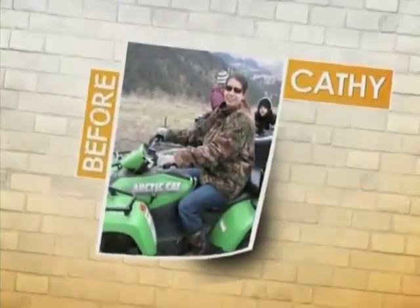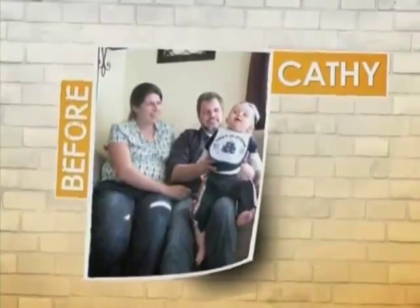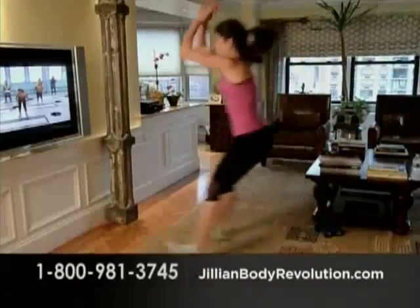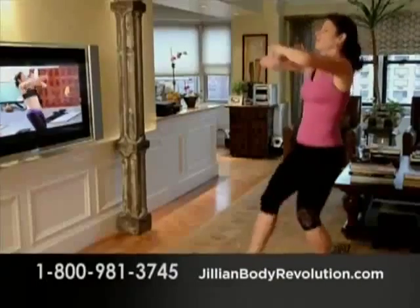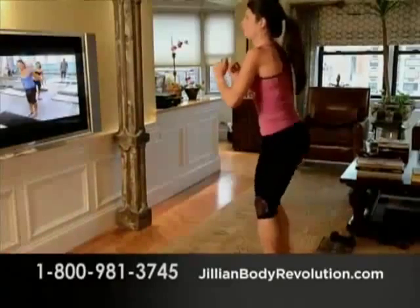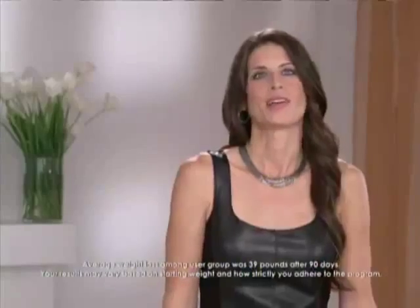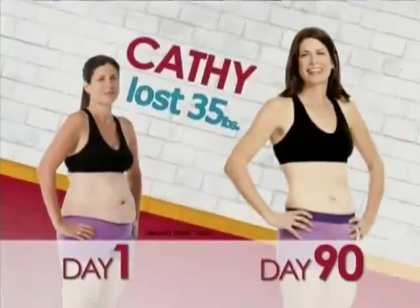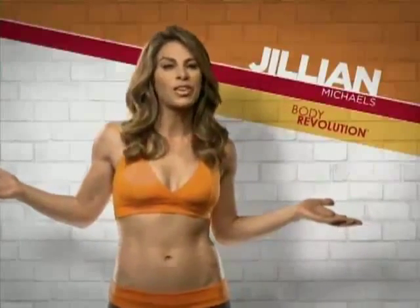I turned 41 and was at the heaviest I'd ever been. Everything I do is for my child and my family, and I realized I wasn't doing anything for myself — I needed to make a change. I'm a huge fan of Jillian's. I know that anything Jillian does is going to work. I don't have to drive to the gym and spend an hour — I can do it right in my living room, 30 minutes, and get amazing results. I lost 35 pounds and 46 inches in 90 days. I have never lost weight like this before, and I have tried my whole life. I went from a size 16 dress to a size 6. What more proof do you need to prove that this program works?